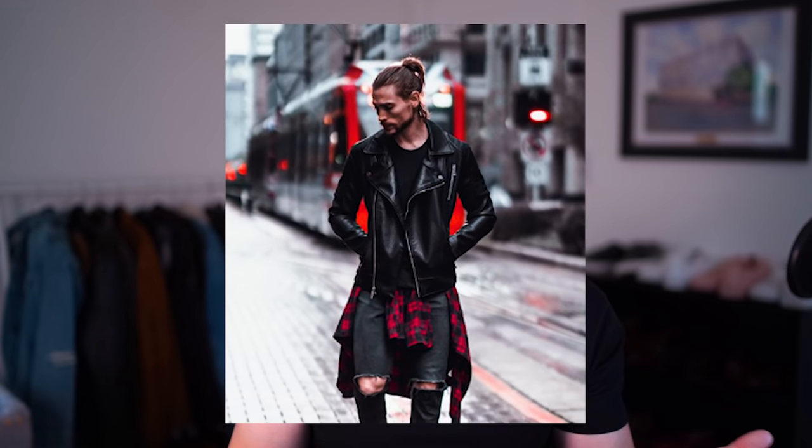My beard has always been patchy, mainly in the sideburn and cheek area. I've had a patchy beard since I was able to grow one. I would always have to shave the patchy parts and have this disconnected beard style because my sideburns and cheeks just would never grow into a full beard like I always wanted. I'd always see pictures of Jake Gyllenhaal or Chris Pine with these full beards and wish my patches would grow in.